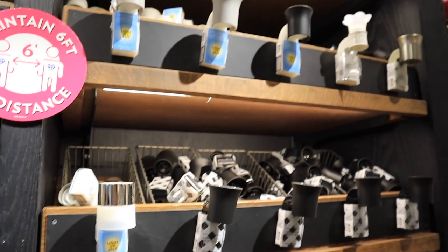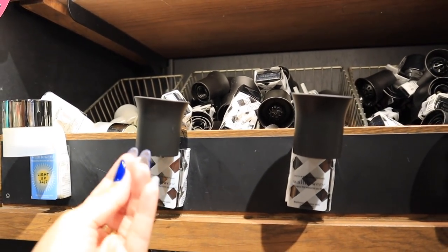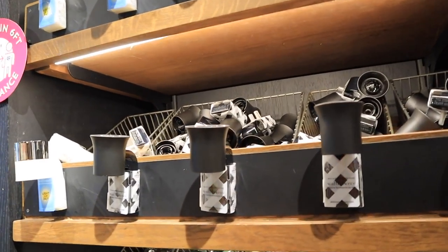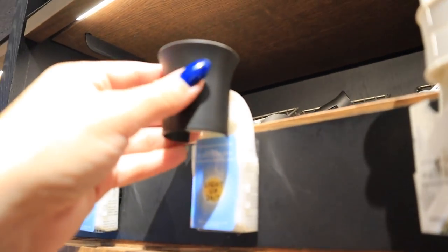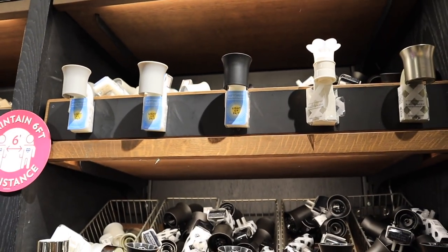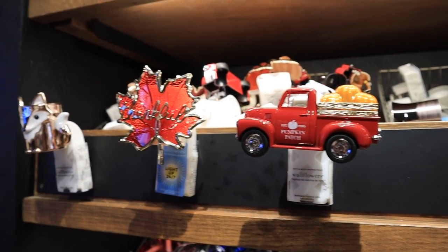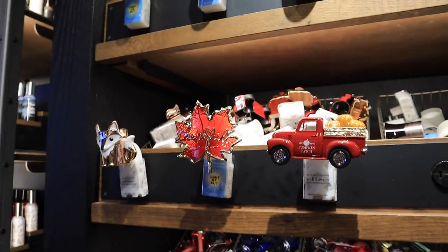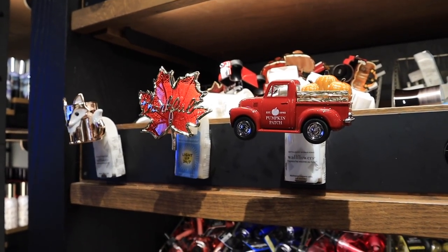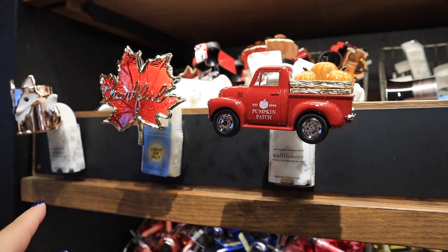If you've never had wallflowers and don't know where to get started, they have tons of different plug-in options. This is what it looks like plugged into your wall — you plug the refill in like so. The ones I have around my house are pearlescent white with a matte black top. They also have really decorative seasonal ones — for fall and Christmas they'll have really fun ones — so I might come back and show you those.